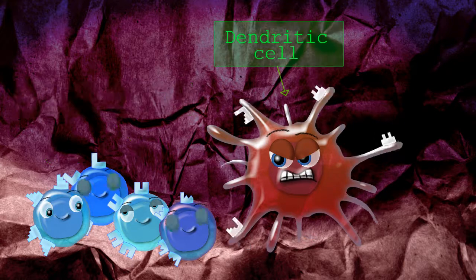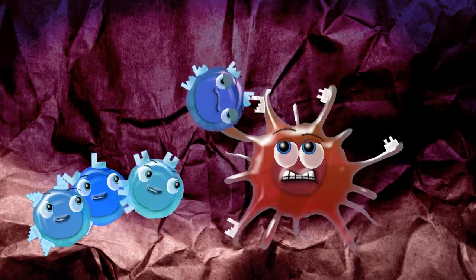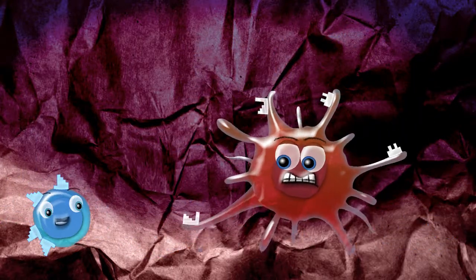T helper cells are made with lots of small variations and become activated when they meet an antigen presenting cell which is presenting the antigen for which that T cell is the perfect match.